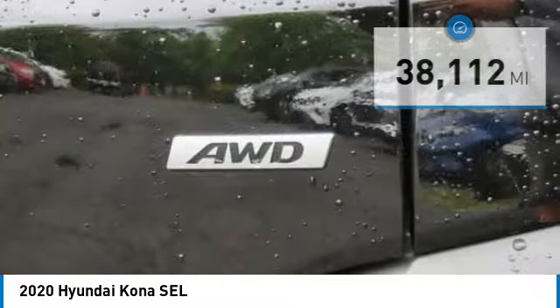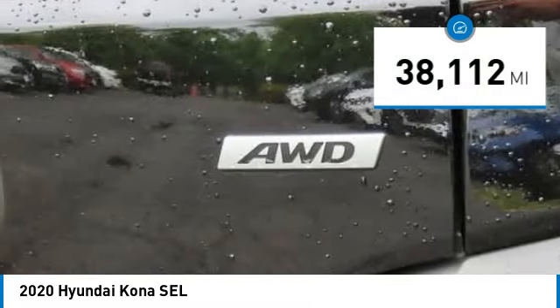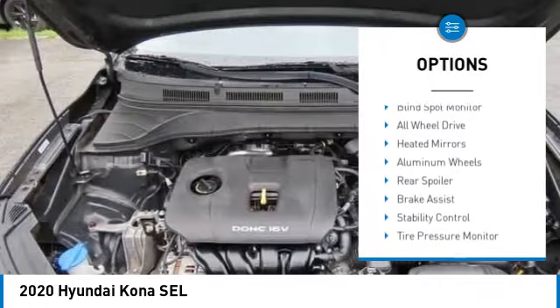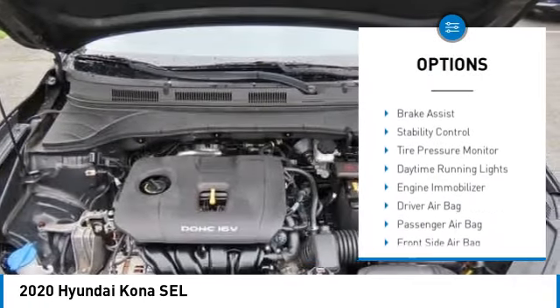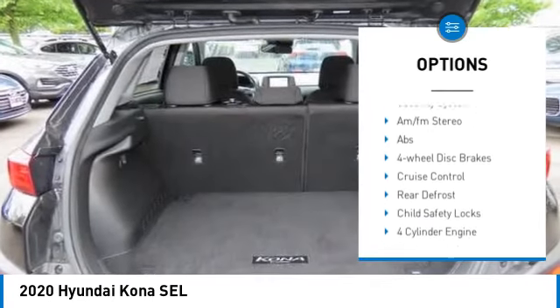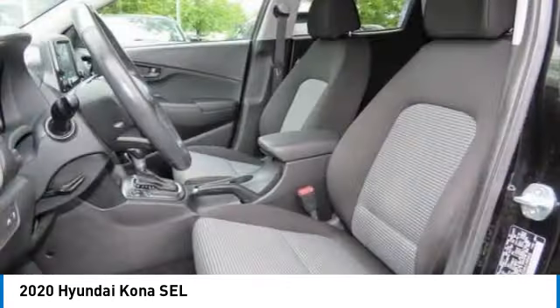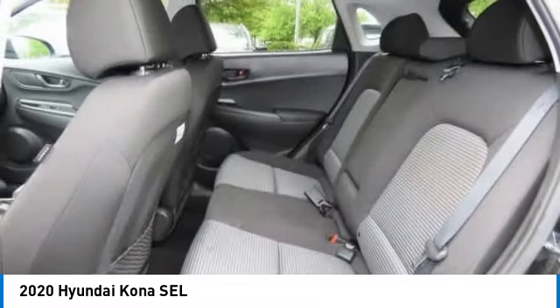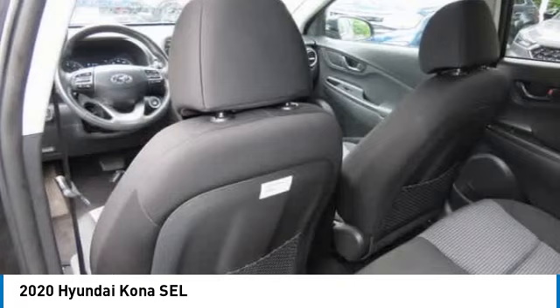This vehicle has less than 40,000 miles. Here are some of this vehicle's great options: blind spot monitor, all-wheel drive, heated mirrors, aluminum wheels, rear spoiler, brake assist, stability control, tire pressure monitor, daytime running lights, and engine immobilizer.